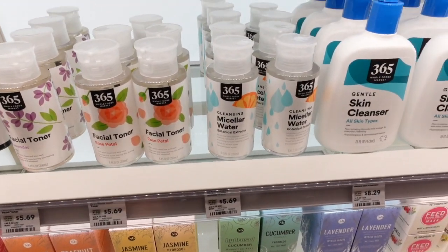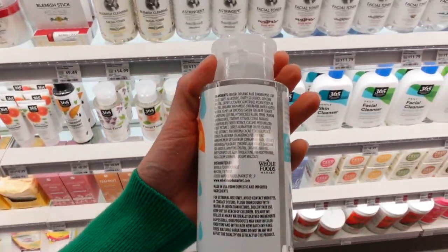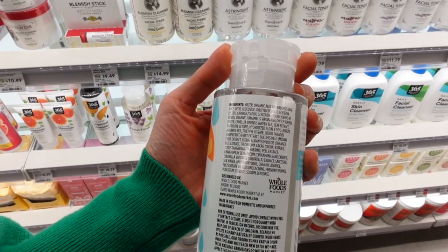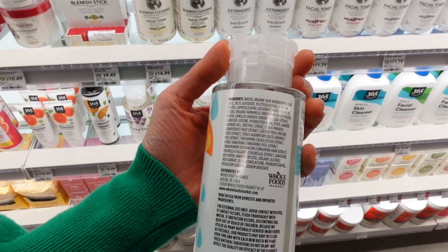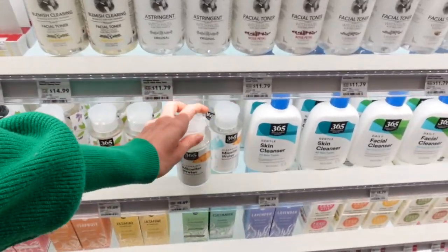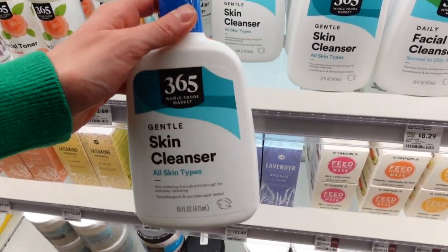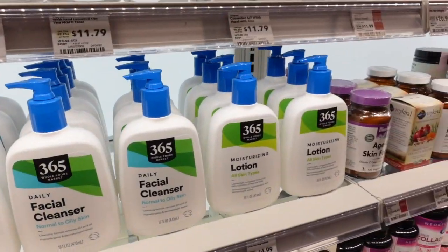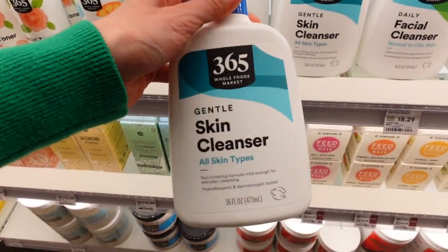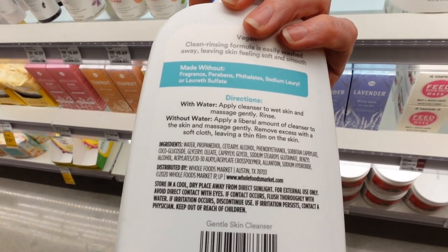Looks like Whole Foods has a micellar water. I don't personally use micellar water to remove makeup and sunscreen, but a lot of people like them. Hard to predict how good they are just by looking at the ingredients. This one is scented with cucumber and grapefruit, so I'm not sure about that. The Whole Foods 365 Gentle Skin Cleanser and Daily Facial Cleanser and Moisturizing Lotion look like Whole Foods versions of Cetaphil — the ingredient list looks similar.